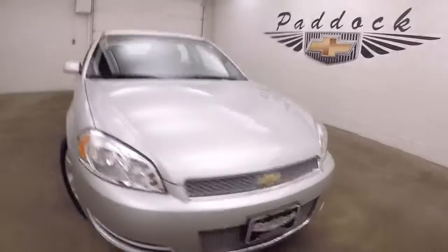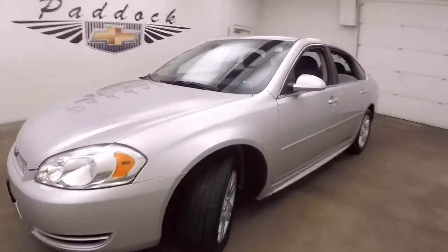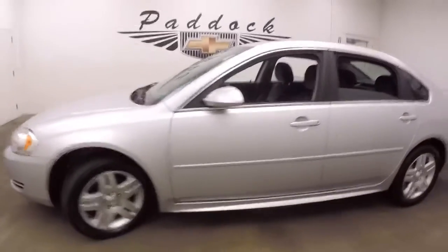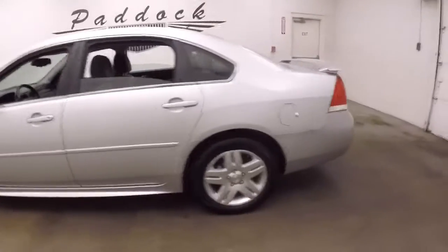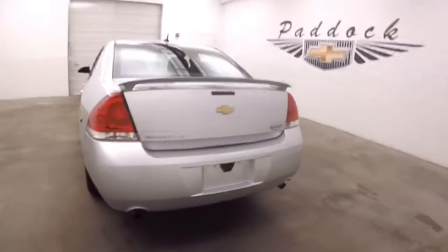2013 Chevy Impala, nice silver paint, nice alloy wheels, decent tires, dual exhaust coming out the back.